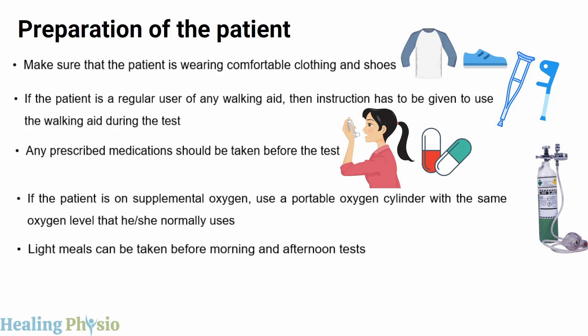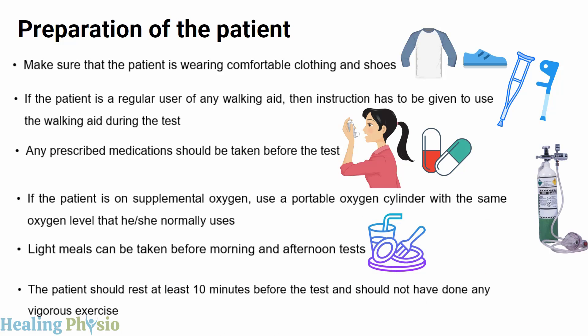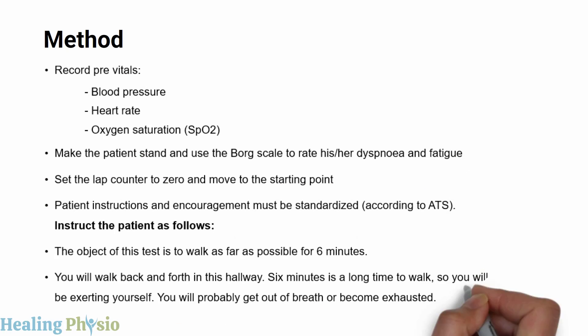Light meals can be taken before morning and afternoon tests. The patient should rest for at least 10 minutes before the test and should not have performed any vigorous exercise prior. Record pre-test vitals including blood pressure, heart rate, and oxygen saturation, then use the Borg scale to rate the patient's dyspnea and fatigue. Set the lap counter to zero and move to the starting point.